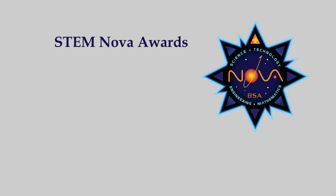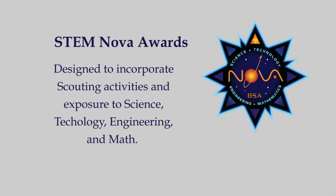The Boy Scouts of America's NOVA STEM Award Program incorporates learning with cool activities and exposure to science, technology, engineering, and mathematics for Cub Scouts, Boy Scouts, and Venturers.